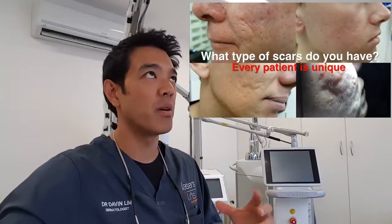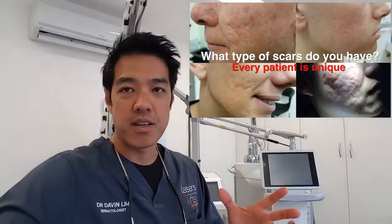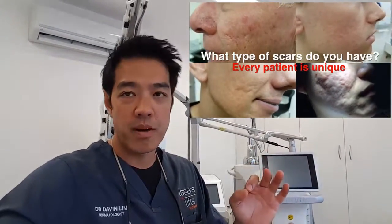There are three factors, and three factors only, which determine how successful we are in regards to scar revision. First of all, it's the skin type of the patient, the skin colour of the patient. Secondly, the scar type, which is the most important — whether it be ice pick scars, rolling scars, atrophic scars, box scars, hypertrophic scarring, mixed scarring, all sorts of scarring.